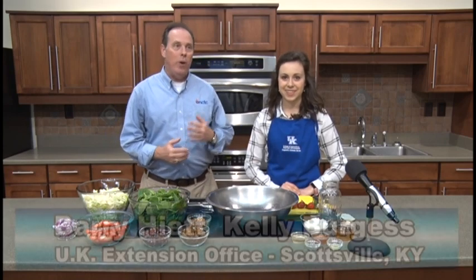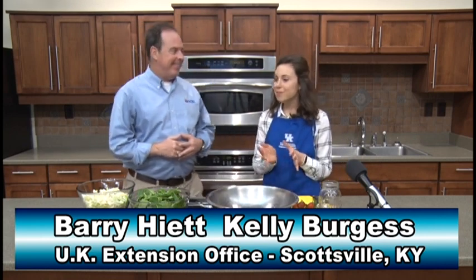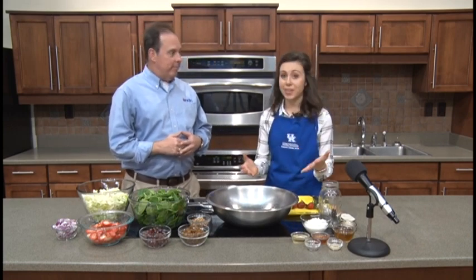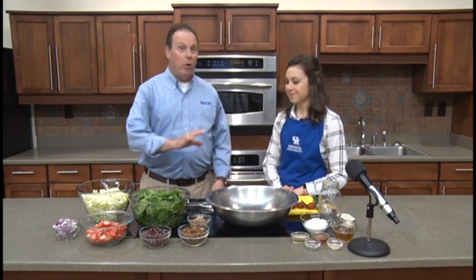Hello again everybody, Barry Hyatt here in Scottsville at the UK Extension office with my good friend Kelly Burgess. We're featuring strawberries today — and while it might seem a little early since strawberries aren't quite in season, this is actually the time of year you want to start thinking about planting them. Getting them in the ground as early as March is a good time. My motto is strawberries are good any time of the year, so a strawberry salad in March is totally fine.